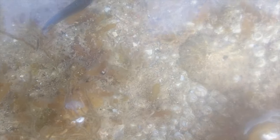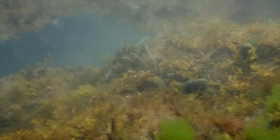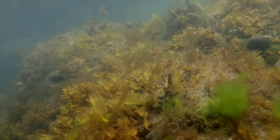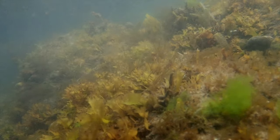I spotted this fish just for a second and I'm really struggling to work out exactly what it is, so if anyone has an idea please replay this section and let me know. My inkling is that it's a juvenile shore rockling, but I'm not sure.